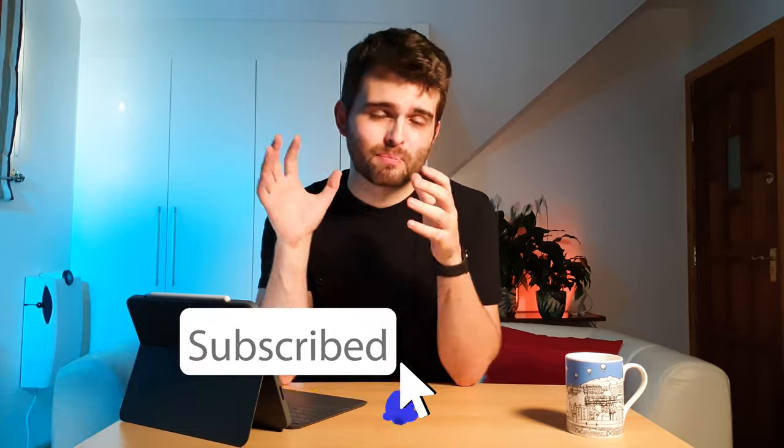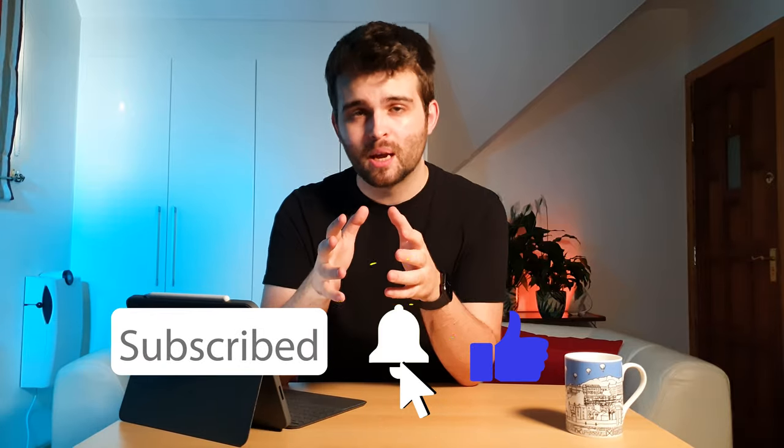That brings us to the end of this video. If you liked it please smash the like button, and if you found it especially helpful go ahead and subscribe. You'll keep up to date with all the latest news on the channel and know as soon as new content is released. Thanks for watching — see you in the next video.